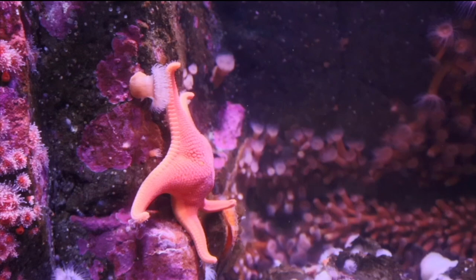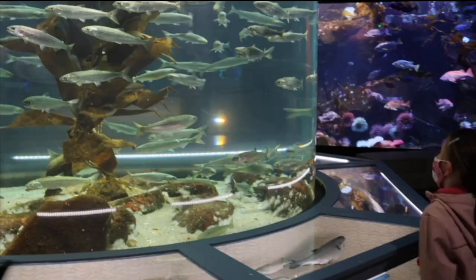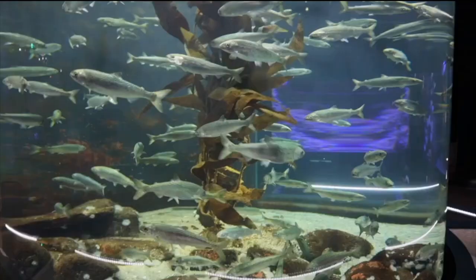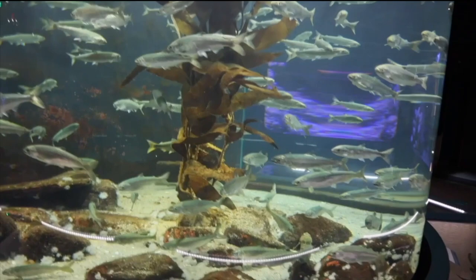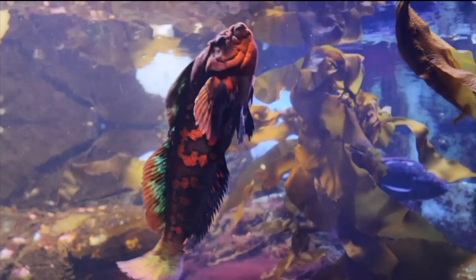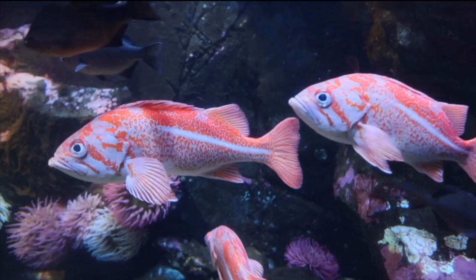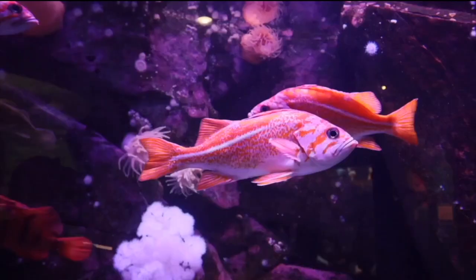Whoa, look at that starfish on the wall — that's a pretty starfish, he's so furry! Whoa, look at all these salmon. They look pretty young. Here is the size of a full-grown salmon — it's huge! Hey, look at these rainbow fish, it looks like they have hands, maybe even a face. I love the colors of these fish.